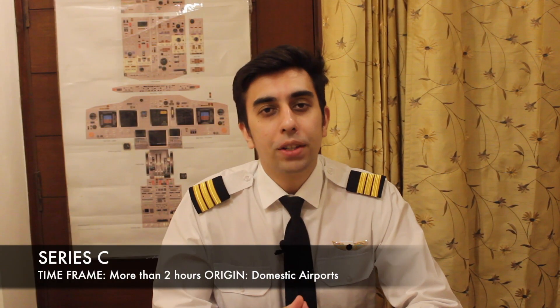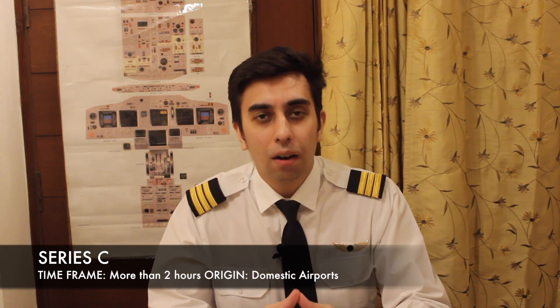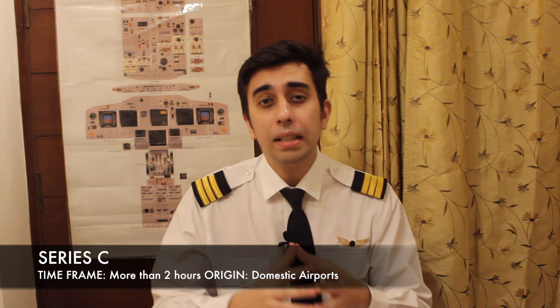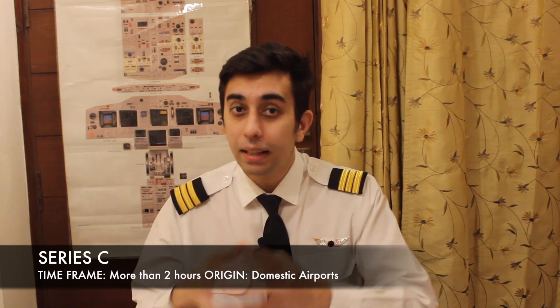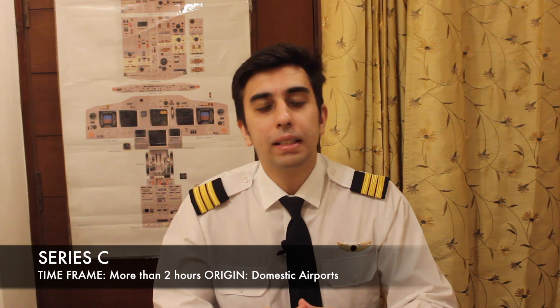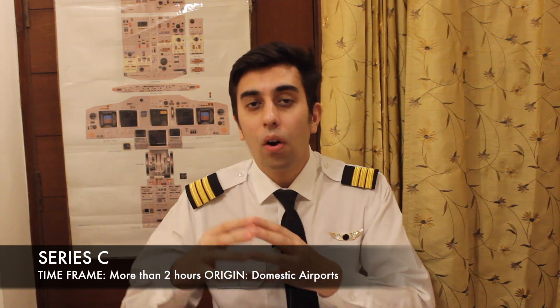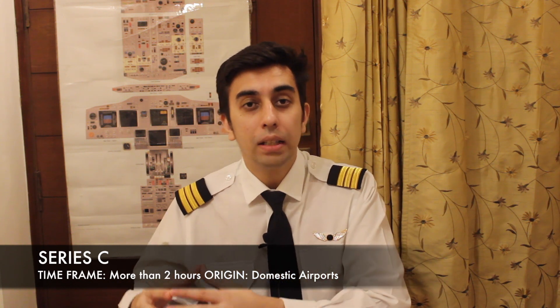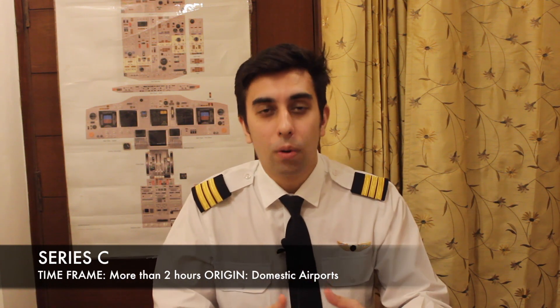Series C: information also lasts for more than two hours but caters for domestic aircraft operations. If you notice, Series A and Series C are absolutely identical — Series A takes care of international aircraft operations while Series C takes care of domestic flight operations. For example, let's take Tirupati — this is a domestic airfield, so if anything goes wrong or if there are any changes or warnings at that aerodrome, that would be informed under a Series C NOTAM.